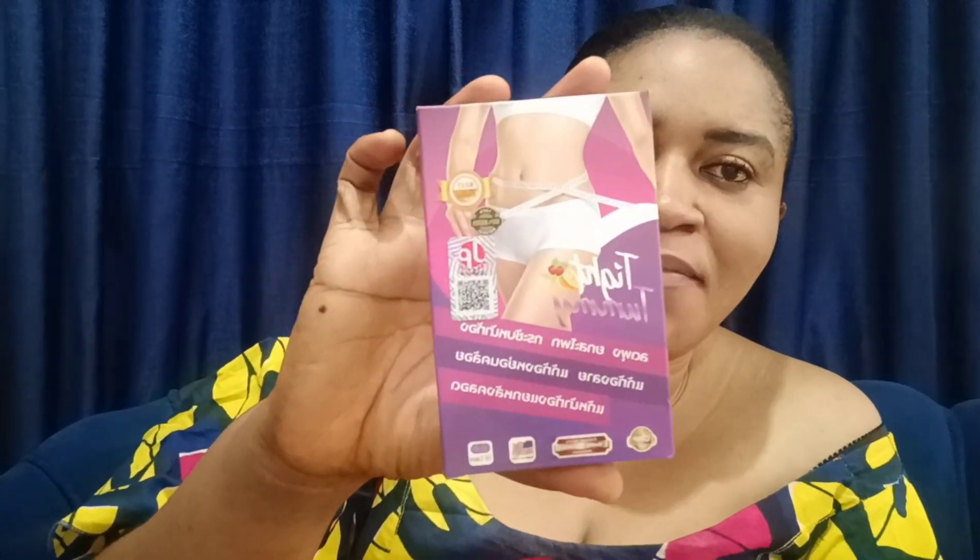Now, back to today's business. We're talking about a new product in the Nigerian market — Tummy Tight. Tummy Tight is made by JP Natural Cosmetics, the same company that made Detox Slim, the popular Gluton White supplement, and now this — Tummy Tight.